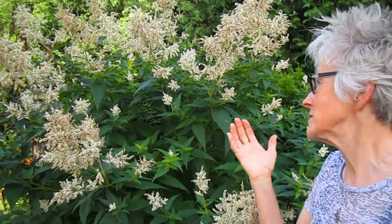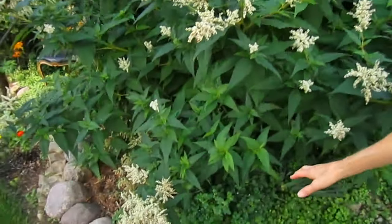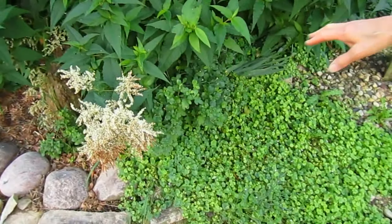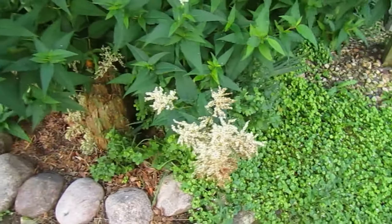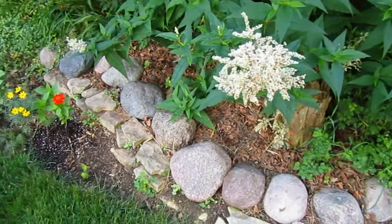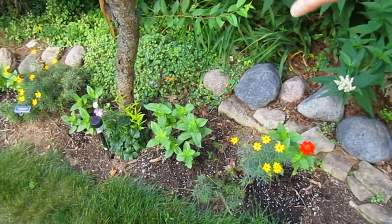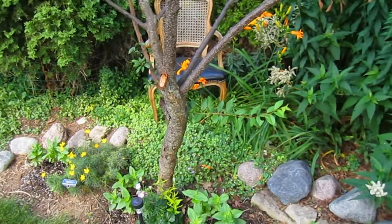Behind me is another giant fleece plant that's in a place where we can let it actually get big without a problem. The poor mum underneath it doesn't always appreciate it, but that's the way it is. Well, you can cut some of the lower ones back. And then I like to have a little flower area here under our poor plum tree.